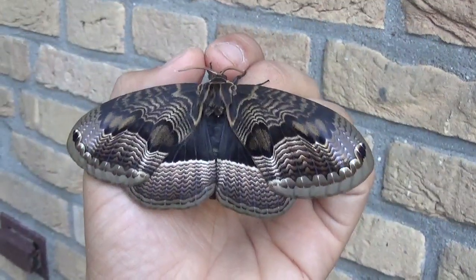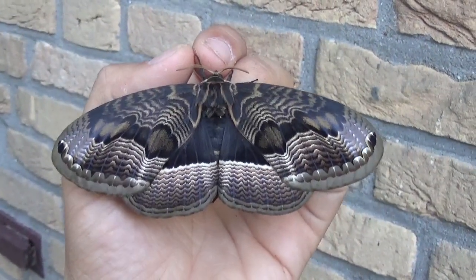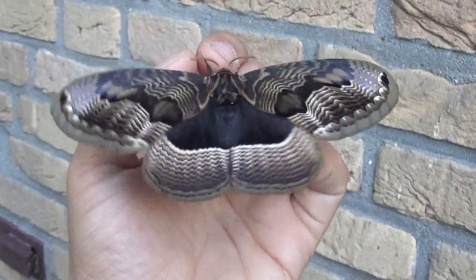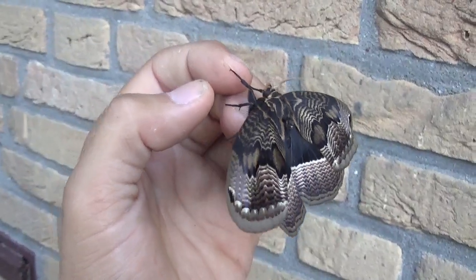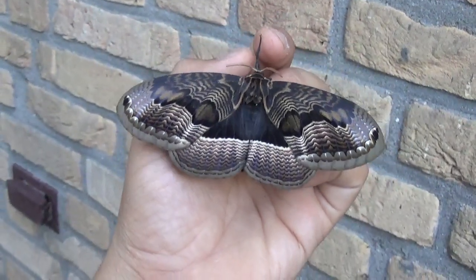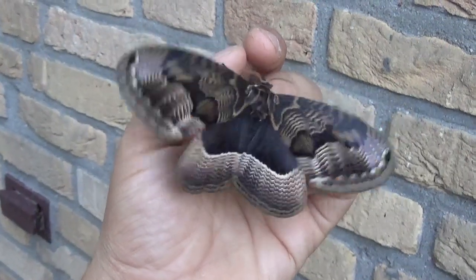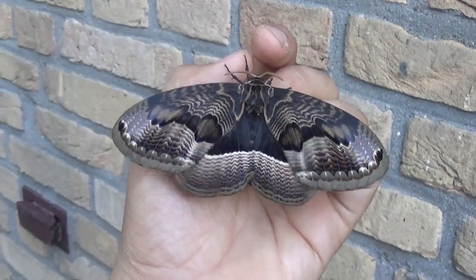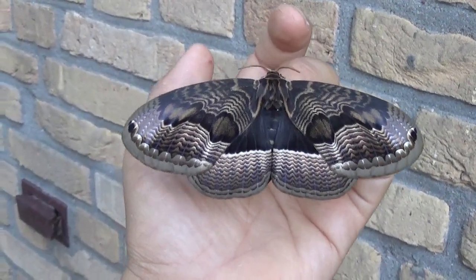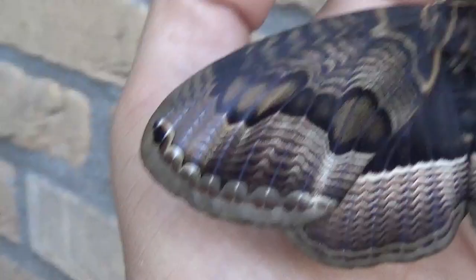Hi there, my dear followers and fans. As my YouTube channel seems to be rapidly approaching 3,000 subscribers, today I still have time to make one quick video because this beauty just hatched. It's a moth found in Korea, Russia, and China mainly — the Brahmaea tancrei, also known as the Siberian Owl Moth.